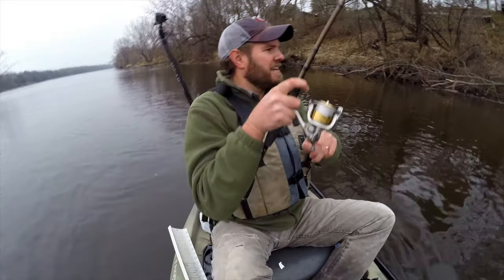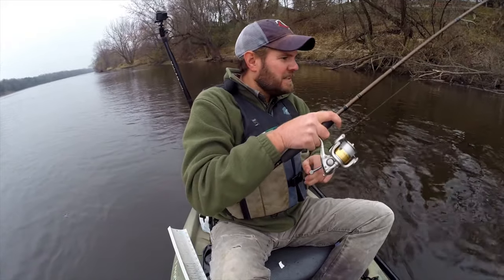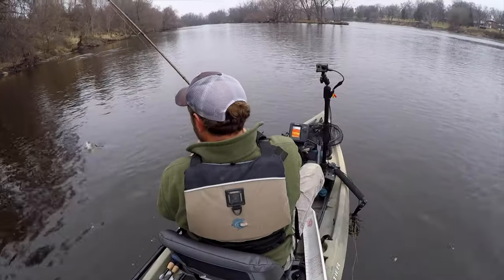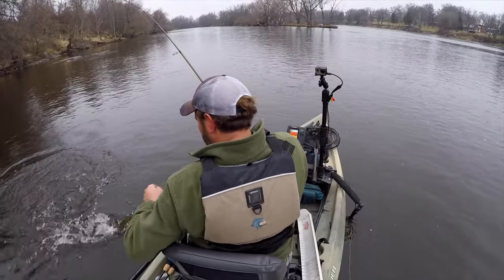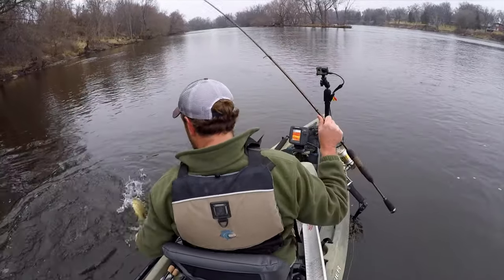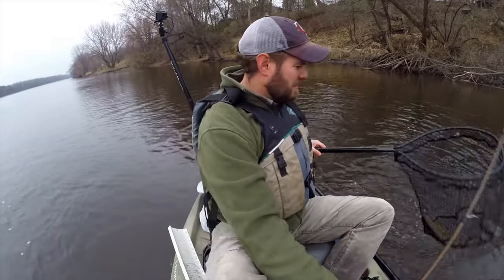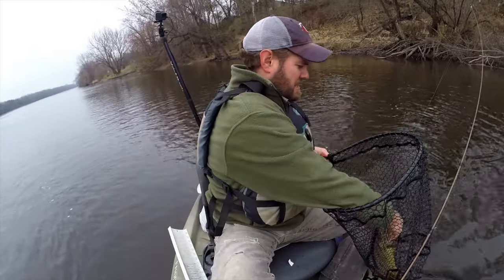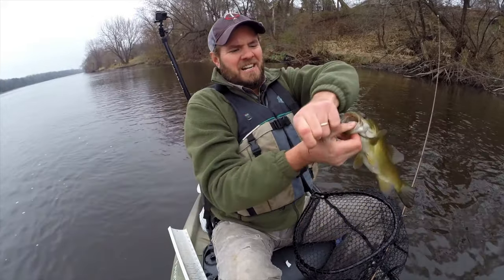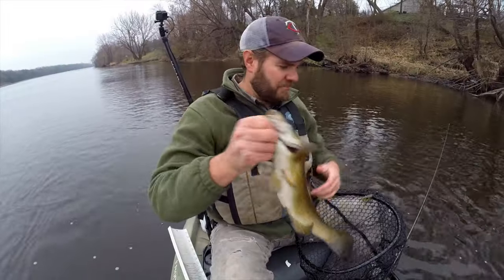There's one! How big are you, bud? He's running now. Nice fish, nice fish — he's not happy. I'll put a net on you, make it easy on you. On the 3D Goby Tube — not a bad fish!